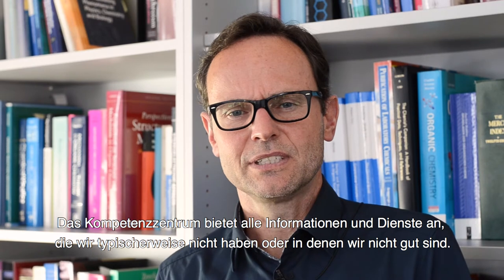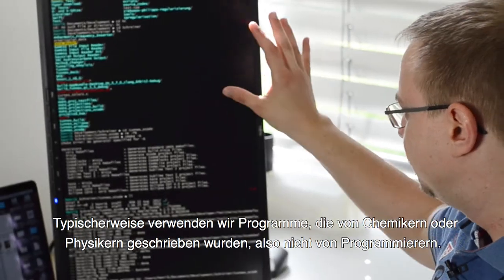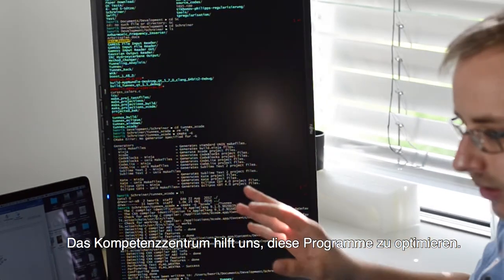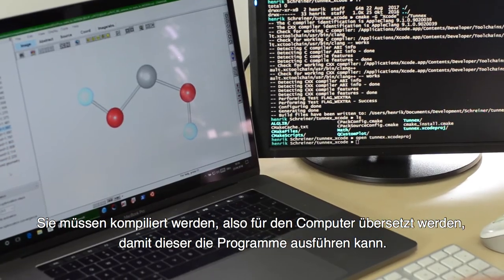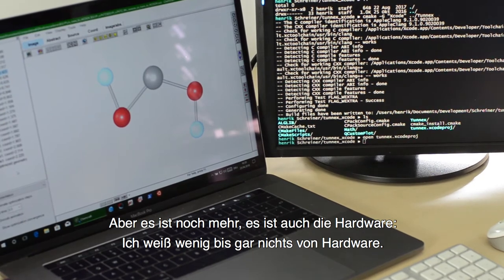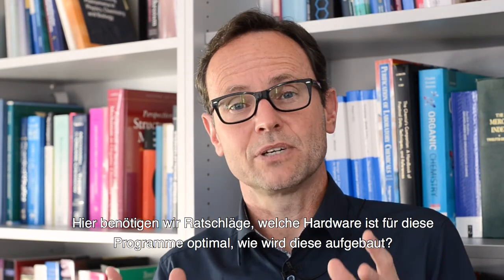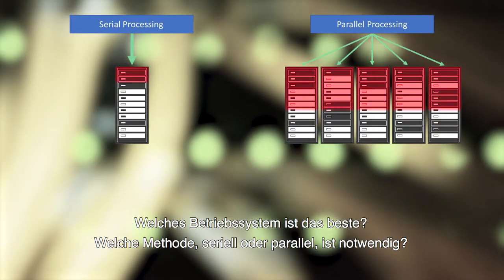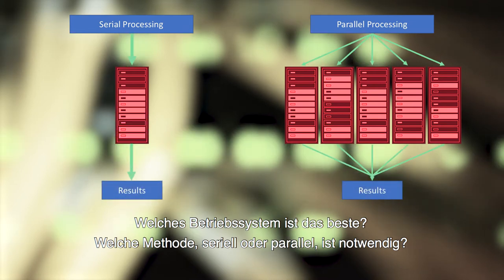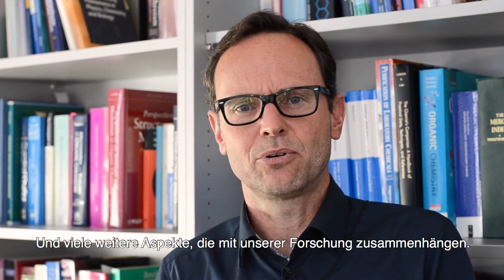The Competence Center provides all the information and services that we typically don't have or which we're not good at. We typically use programs written by chemists or physicists, not programmers. The Competence Center helps us in optimizing these programs — they have to be compiled and translated so the computer can execute them — but it's much more than that. It's also the hardware. I know very little to nothing about hardware, so we need advice on which hardware is optimal, how it's going to be connected, what kind of operating system is best, what method of using the computers — serial or parallel — and what the backup solution is so our data are secured.